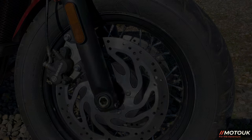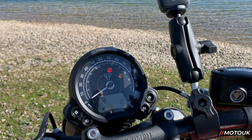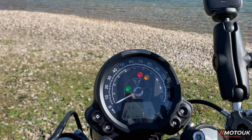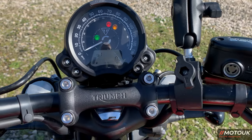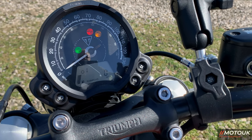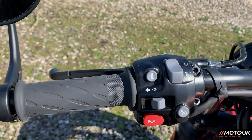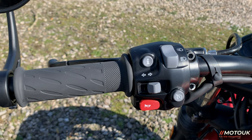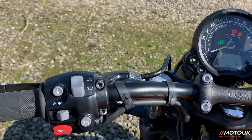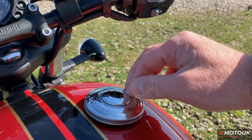The tyres are Avon Cobras. The clocks feature a single dial speedometer with rev counter, fuel gauge, gear indicator, and all that in a little LCD display. On the left lever you've got mode buttons to switch between road and rain — just two plain and simple riding modes. On the right side you've got single-touch cruise control, information to switch through on the dash, horn, indicators, and headlight dip switch. The mirrors work really well, and you've got a lockable fuel cap that twists off.